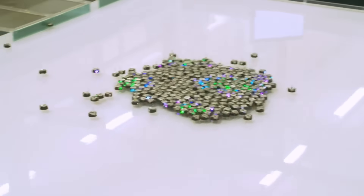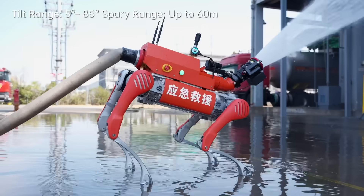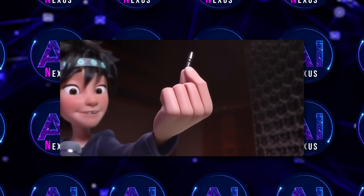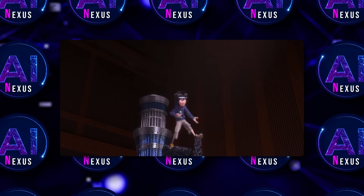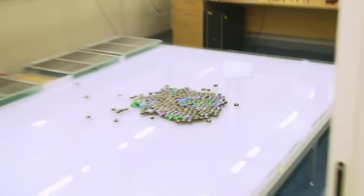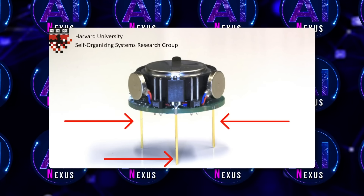Robots that move like insect swarms. Robots that walk into fire instead of humans. Others that learn completely new skills on their own. In the movie Big Hero 6, thousands of tiny black microbots move together like a living wave — building structures, carrying objects, and reshaping themselves on command. That scene wasn't just fiction. It was based directly on real robotics research happening at Harvard.